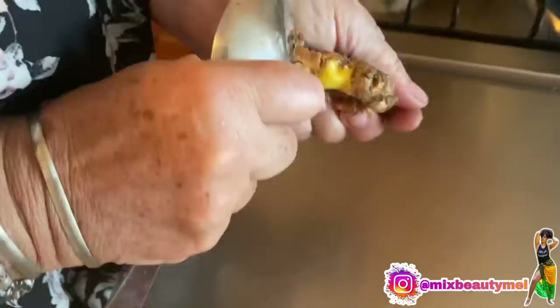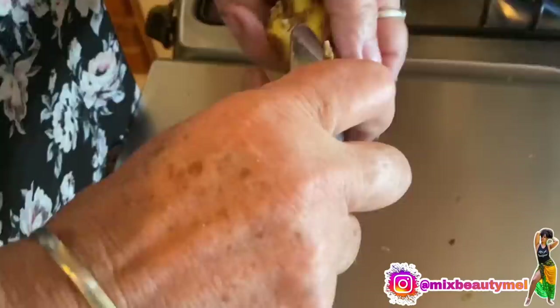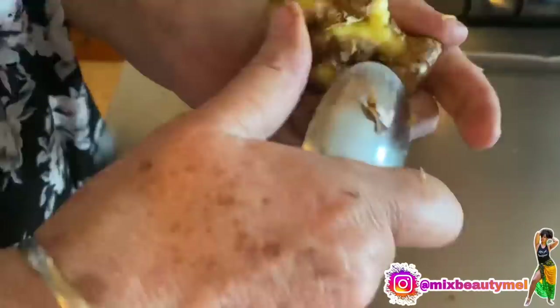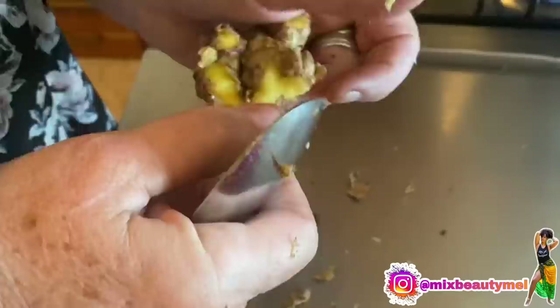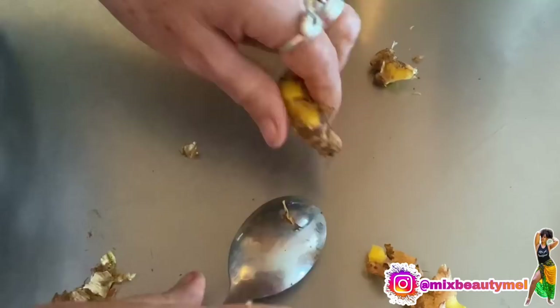Ginger is so uneven, it's hard to cut. Let me just scrape it off with this spoon. Oh, this one is fresh and juicy. You really need to take off everything because it's just boiling. Put it in smaller parts — you can grate it as well if you want, but I prefer this way so I can fish out the pieces later.